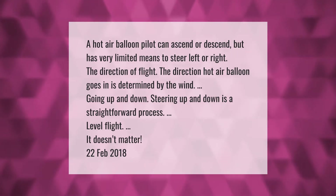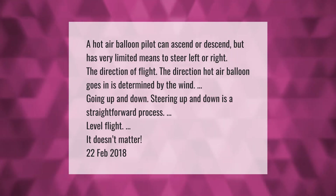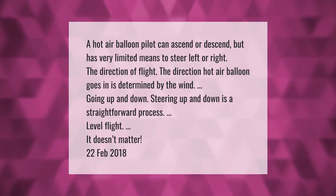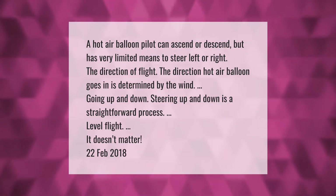A hot air balloon pilot can ascend or descend but has very limited means to steer left or right. The direction a hot air balloon goes in is determined by the wind. Going up and down is a straightforward process for level flight.